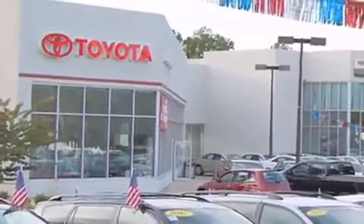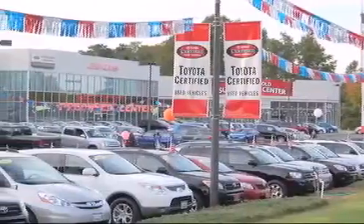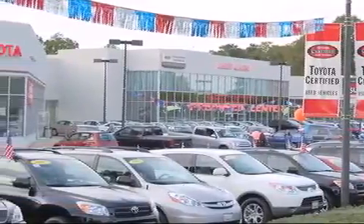trucks and SUVs. From the moment you walk into our showroom, you will know our commitment to customer service is second to none. DCH Freehold Toyota — delivering customer happiness.